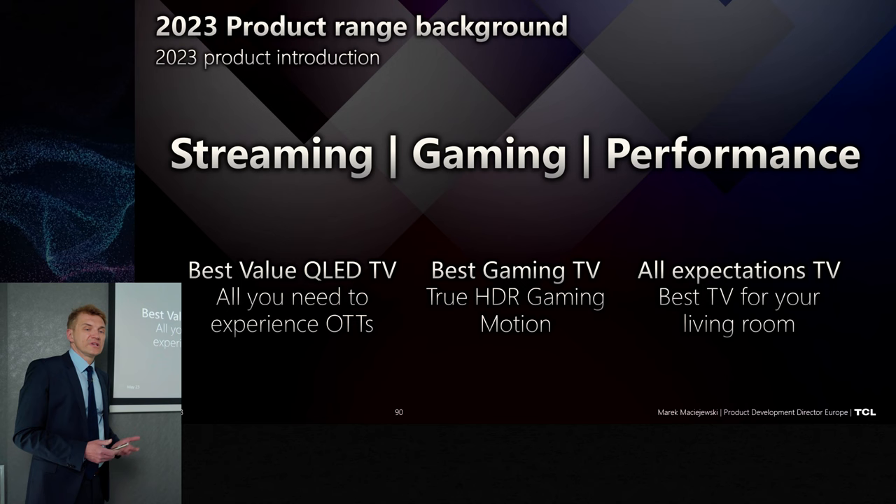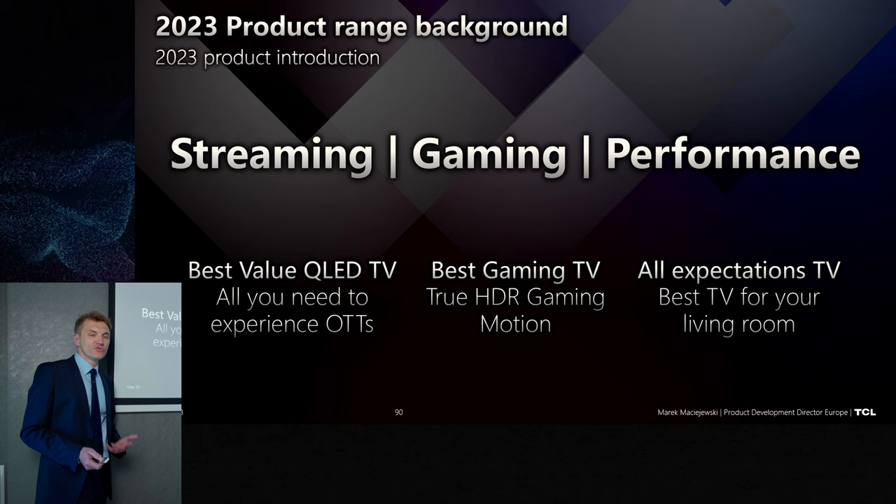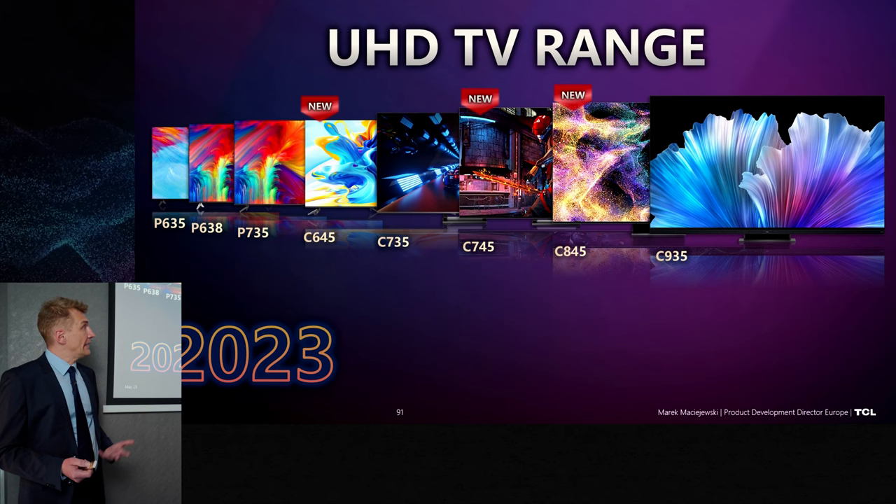So the TV range, how we built it this year — we split into streaming, gaming, and performance. Best value for streaming, then for gaming with all you need for those functionalities, and then for C84 performance — a mix of both. So all what you might dream, you get it. This is the range.